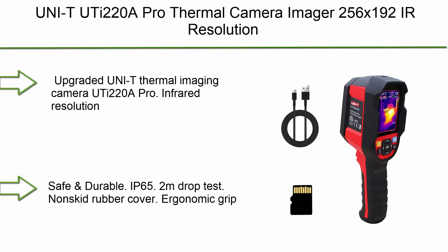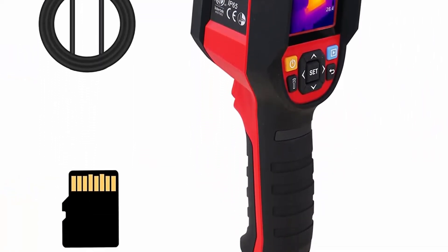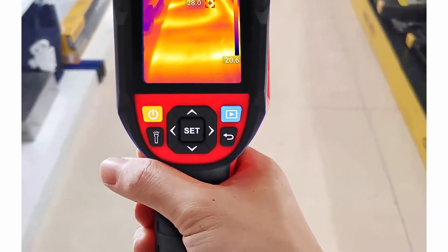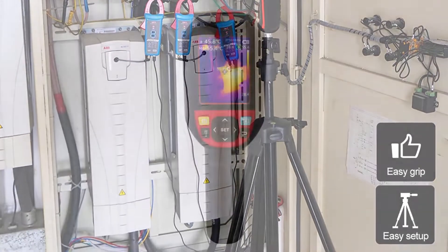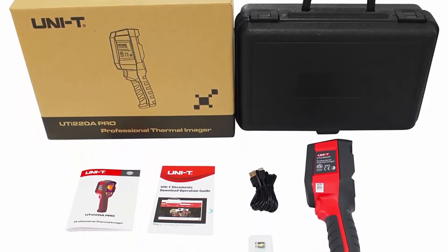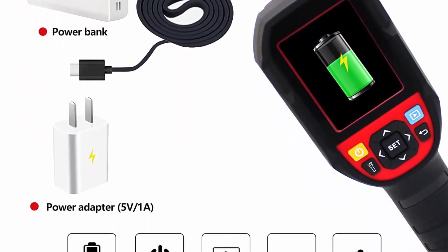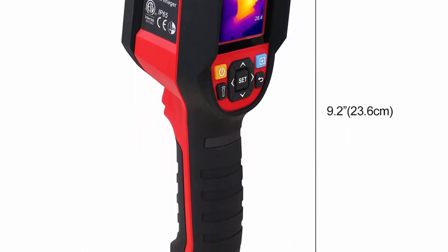Number 10: Uni-T UTi228 Pro Thermal Camera Imager. 256x192 IR resolution, handheld infrared camera with 49,152 pixels, 25 Hz refresh rate, IP65 rating, 2-meter drop durability, rechargeable with 16GB micro storage. Upgraded UTi220A Pro with 640x480 optical light lens, four display modes — thermal, blending, visible, PIP — and seven palettes including iron oxide red, rainbow, white heat, and lava.